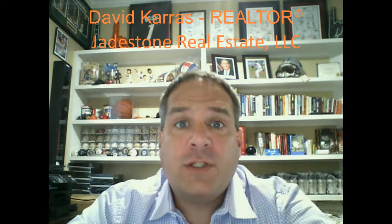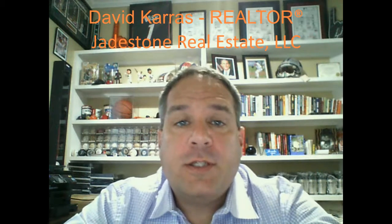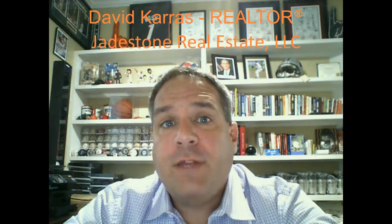Hey everybody, David with Jaystone Real Estate. The reason why I'm talking to you today is to share information about VA loans. Having been a veteran and used VA loans several times, I'm quite familiar with the process. Here in the San Antonio market, also known as Military City USA, I've been finding that a lot of veterans aren't familiar with what the VA loan provides. I'm going to go through the start to finish of the VA loan and give you information that could save you several thousand dollars.